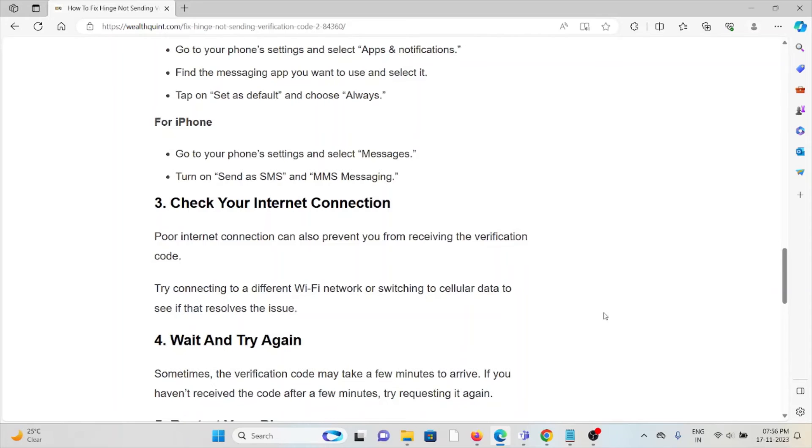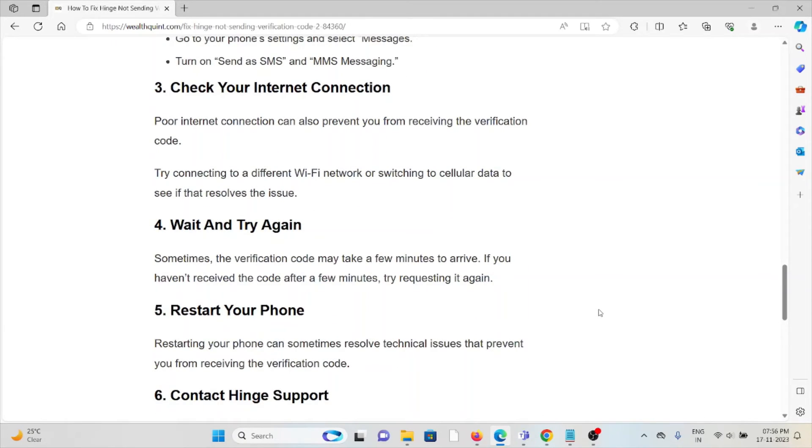The third method is to check your internet connection. A poor internet connection can also prevent you from receiving the verification code. Try connecting to a different Wi-Fi network or switching to cellular data to see if that resolves the issue.